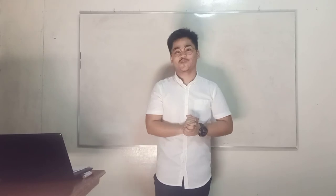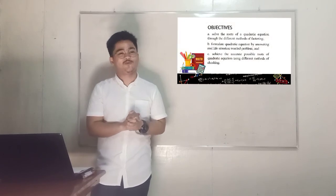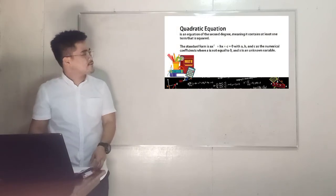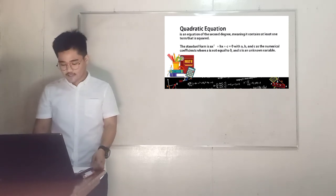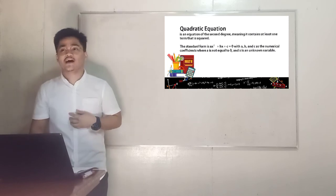Yes, Glenn. Very good. Because if we multiply two polynomials, we also come up with the product, which has the highest degree of 2. Now, if we equate it to 0, what do we call this equation? Yes, Ian. Very good — it is a quadratic equation. So the topic today is about quadratic equations. Quadratic equation is an equation of the second degree, meaning it contains at least one term that is squared. The standard form is ax² + bx + c = 0, where a, b, and c are numerical coefficients, a is not equal to 0, and x is the unknown variable.